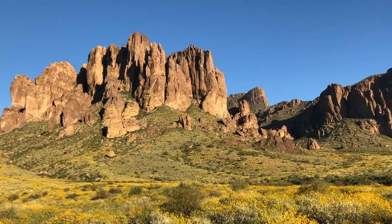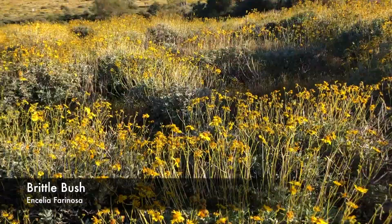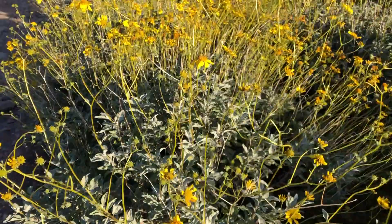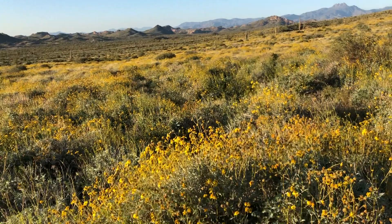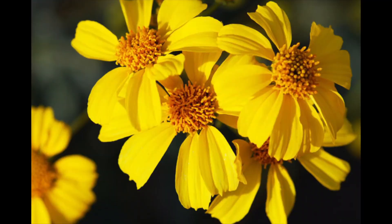When you think springtime wildflowers in the Sonoran Desert, the most common flower you will find is coming from this plant right here — the brittle bush. It's one of the most common plants in the Sonoran Desert. While it's not necessarily an annual wildflower the way some other flowers are, this is the predominant flower you will see out on the roadsides and out in the desert. It's like the foundational plant in the Sonoran Desert and in many deserts.